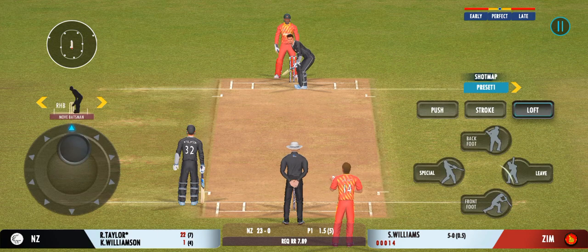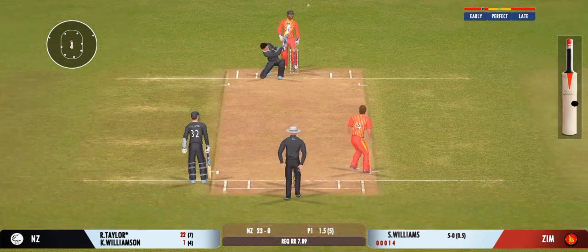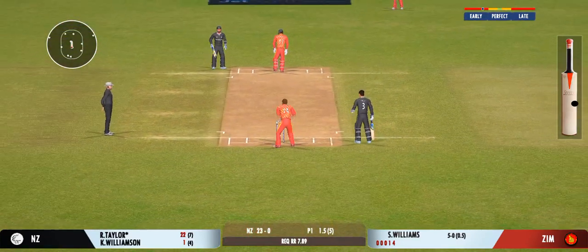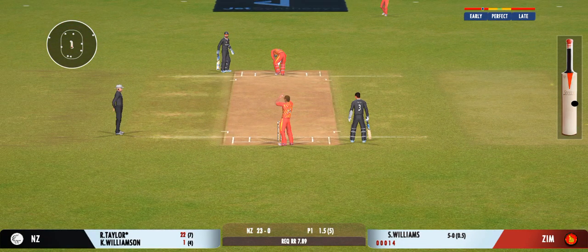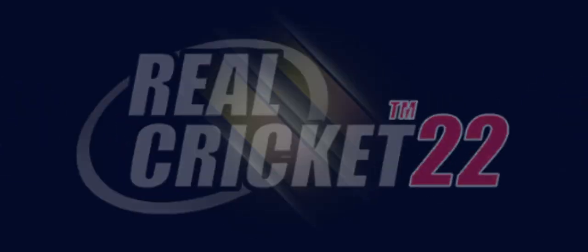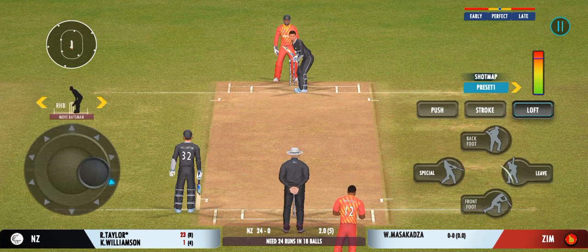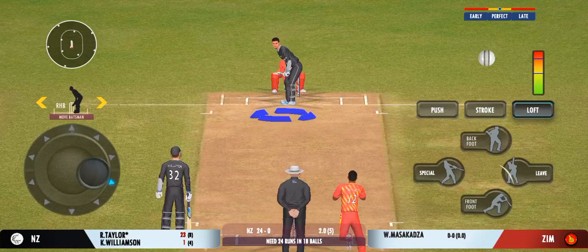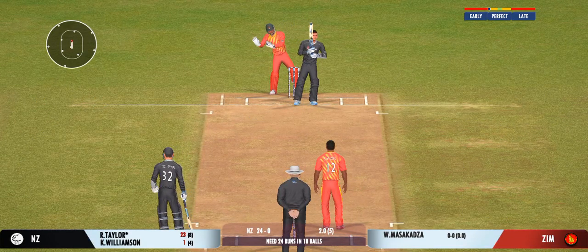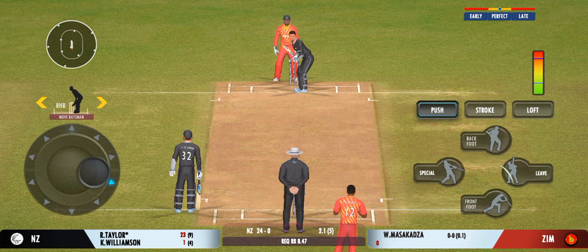Magnificent striking from the batsman. Good shot for a single. Spinner brought back from the other end. Well, that brings us to the end of the power play — the fielding captain can now have more fielders outside the inner circle. He's very lucky to get away with that one — that's skillful bowling. That previous delivery must be playing in the batsman's head.